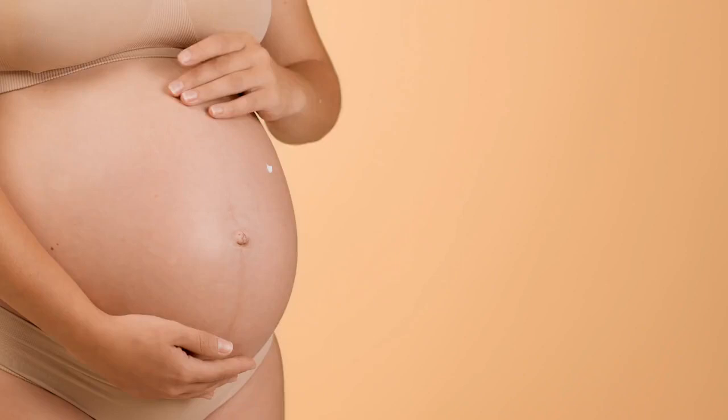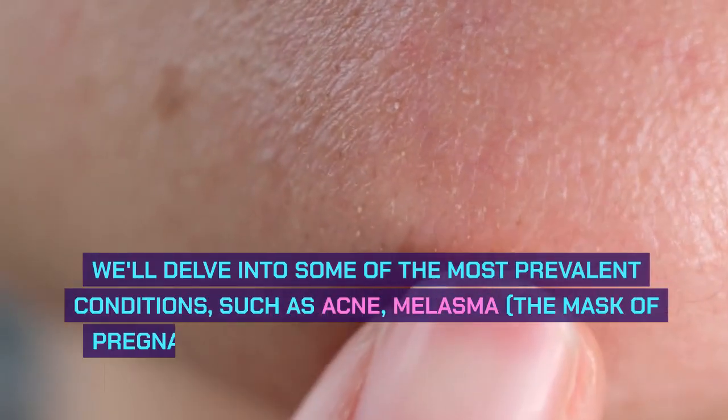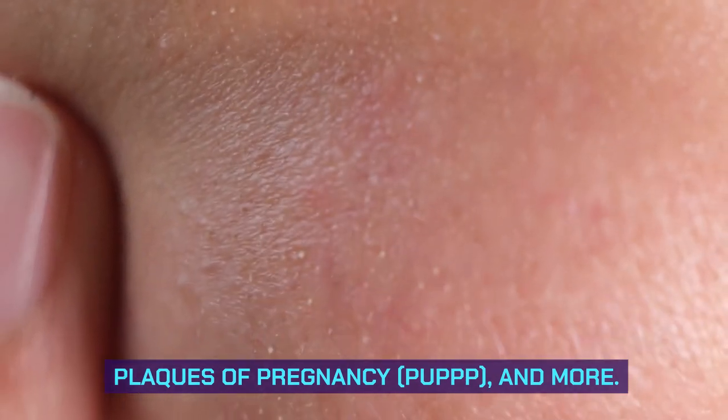Common Skin Disorders. Pregnancy can sometimes lead to the development or exacerbation of various skin disorders. We'll delve into some of the most prevalent conditions, such as acne, melasma (the mask of pregnancy), pruritic urticarial papules and plaques of pregnancy (PUPPP), and more.